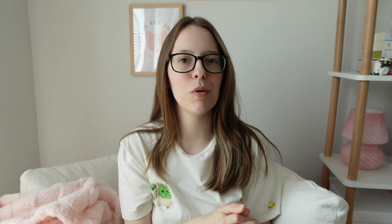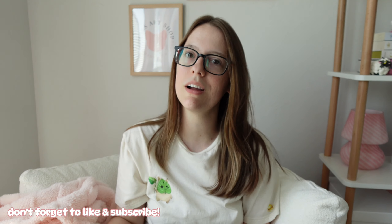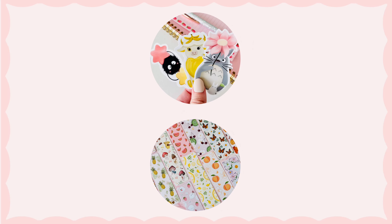Thank you guys so much for watching. I hope you enjoyed this video and I will see you in my next one very soon. Bye!